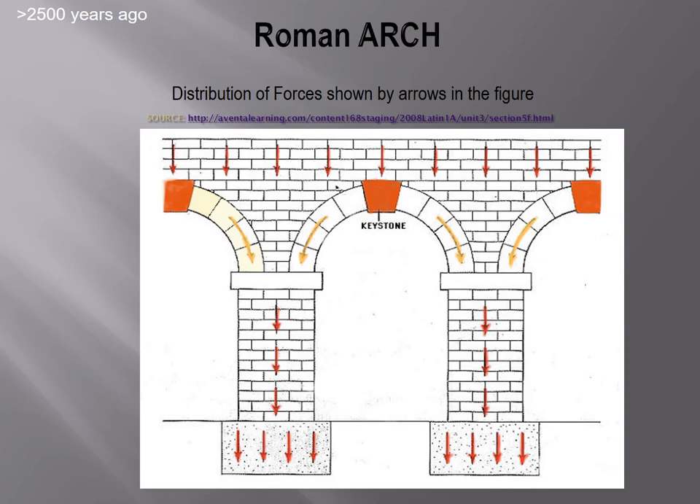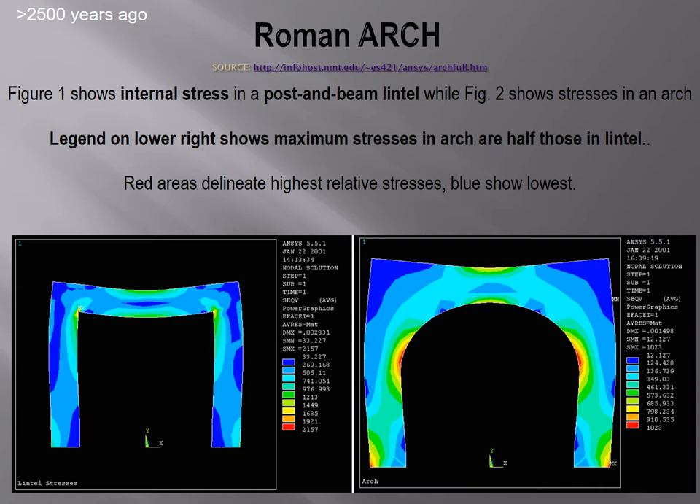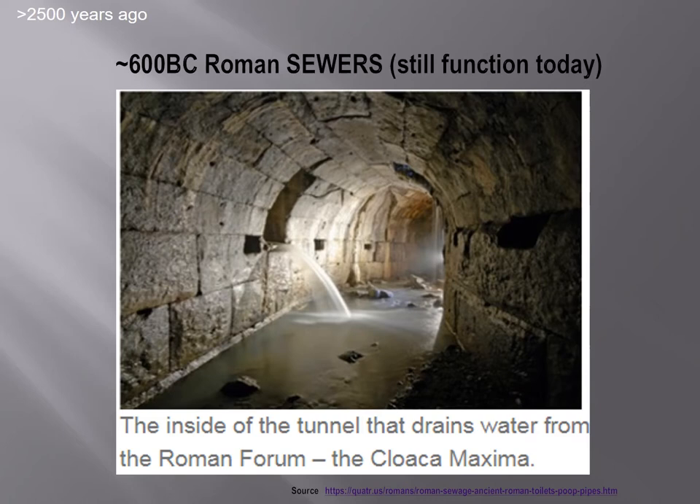The arch — they didn't invent the arch, but they certainly mastered it. It distributes the load very nicely. You can see structural analysis here compared to a lintel, which is straight across the top. The arch distributes the load much more efficiently.